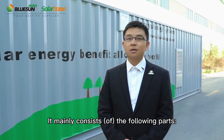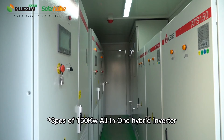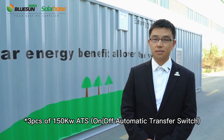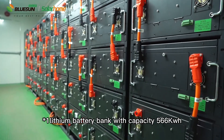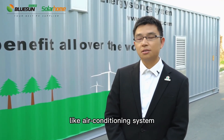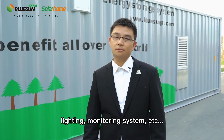It mainly consists of the following parts: one 14-ft container, three pieces of 100 kW all-in-one hybrid inverter, three pieces of 150 kW ATAs, one lithium battery bank with a capacity of 566 kWh, and other accessories like air conditioning system, firefighting system, lighting, monitoring system, etc.